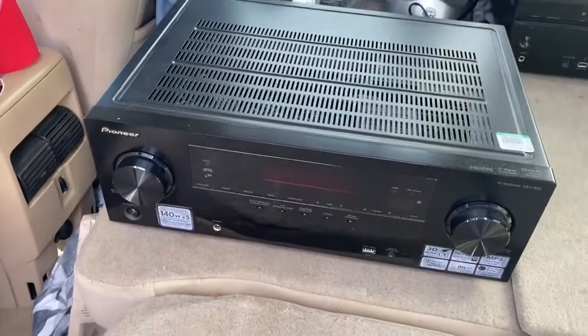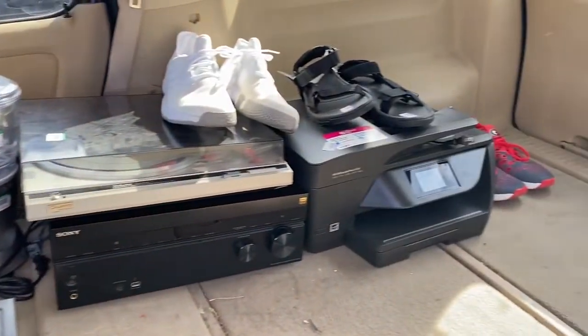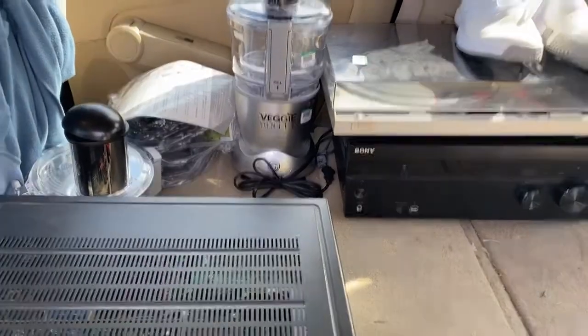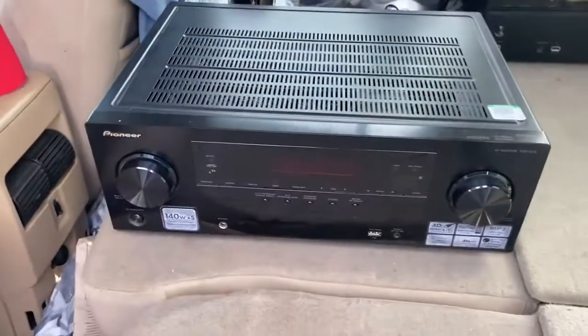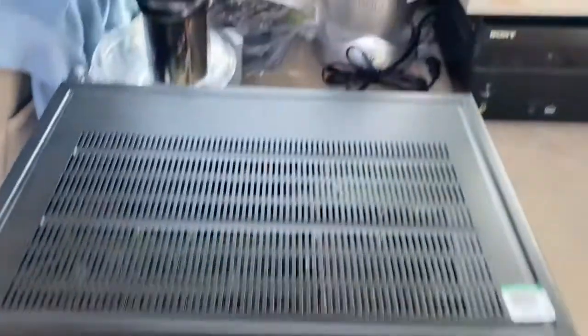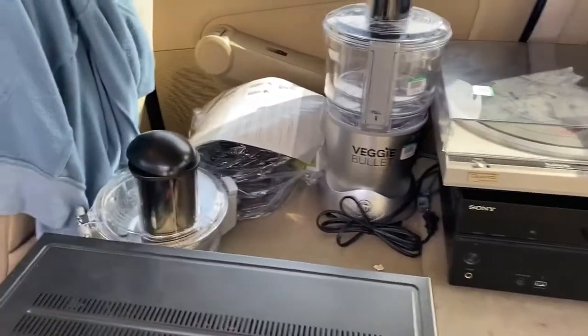So I stopped at the Goodwill like I often do on the way to the auction. Absolutely scored. Spent $200 on this stuff — $6 of it was for some socks for myself, so I spent about $195 on stuff to resell. I paid $35 for this — should sell for $125. Got that for $35, it's worth about $140 with all those accessories.